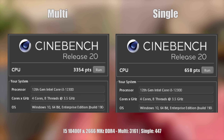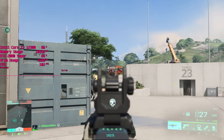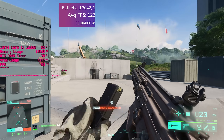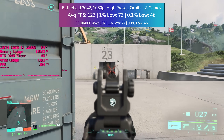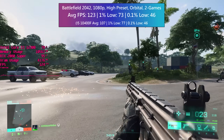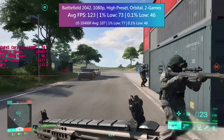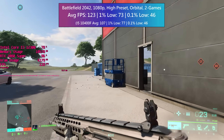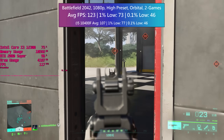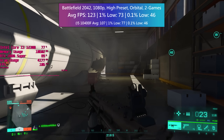Moving on to games — first up is the title I was most concerned with. I wasn't sure how nicely Battlefield 2042 would play with four cores, but it turns out I didn't have much to worry about. The 0.1% low doesn't look great on paper, but there was one specific spot that caused a sudden stutter which was felt with the i5 test setup as well, so it wasn't exclusive to the i3. Other than that, Battlefield 2042 is more than playable with this chip.